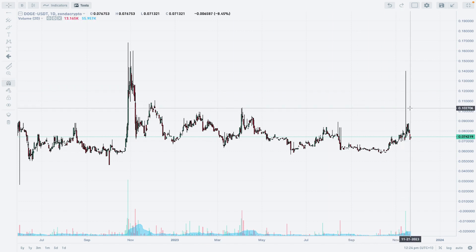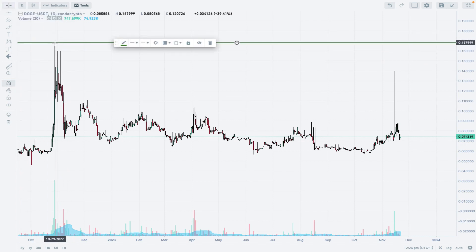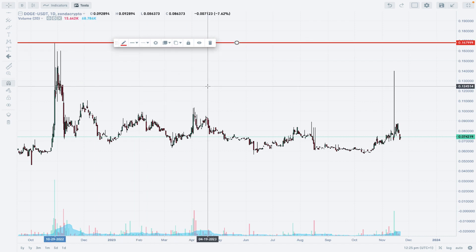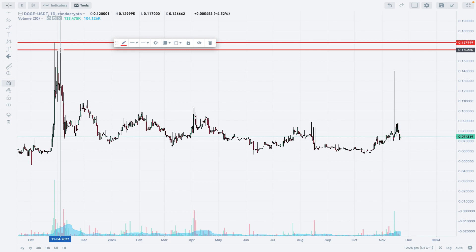We are going to add some indicators. The particular interest we have in DOGE recently was the recent spike to the upside towards the level of 0.1398. That spike was very sudden and very aggressive, but we didn't actually hit the technical resistance which is located at 0.1679, nor did we hit the other last swing high located at 0.1608.